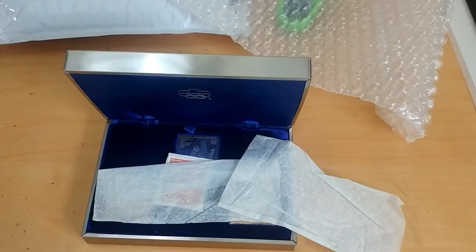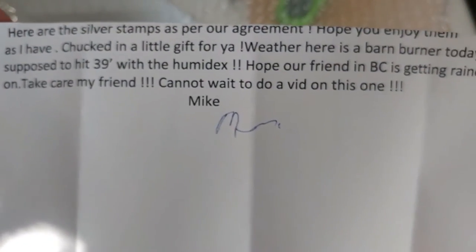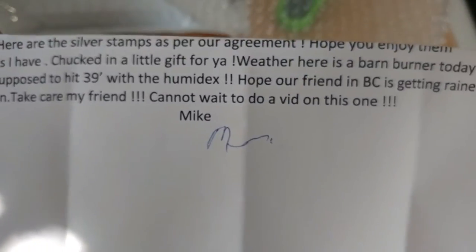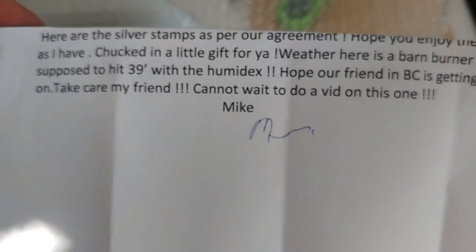His note reads: 'Here are the silver stamps as per our agreement, hope you enjoy them as I have. Chucked in a little gift for you. Weather here is a barn burner today — supposed to hit 39 degrees with the humidex. Hope our friend in BC is getting rained on. Take care my friend, cannot wait to do the vid on this one. Mike.' That's awesome, thanks Mike!